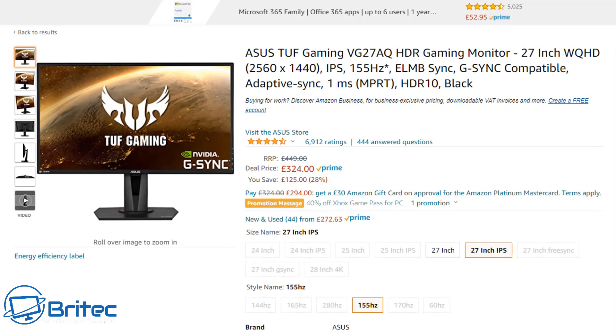This monitor features a 2560 by 1440p resolution on an IPS panel, 155Hz refresh rate, G-Sync capable, adaptive sync, one millisecond response time, and HDR 10. It's a pretty nice monitor for £324, normally £449. I'll leave the links in the video description.